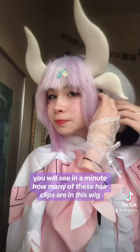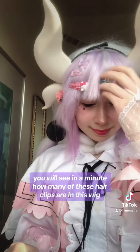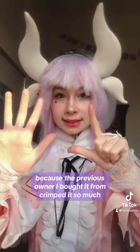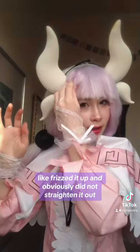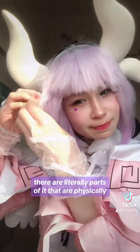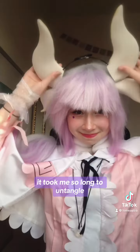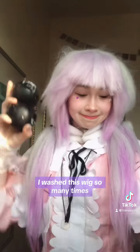Because the previous owner I bought it from crimped it so much, like frizzed it up, and obviously did not straighten out. There are literally parts of it that are physically glued together from the crimper. It took me so long to untangle. I've washed this wig so many times, and yes, there were 11 hair clips to keep it in place.